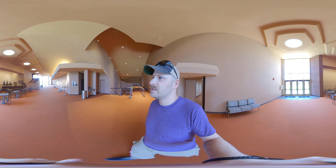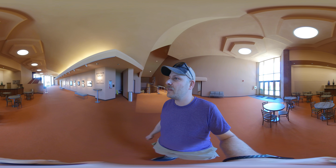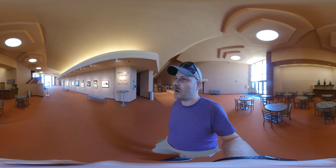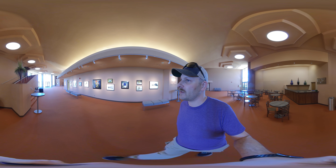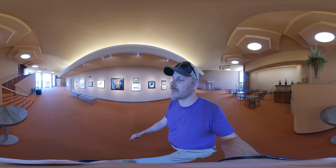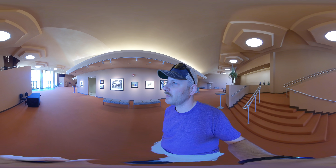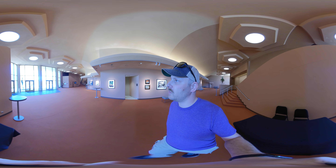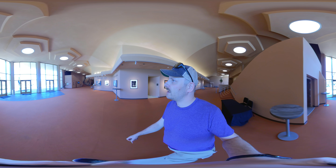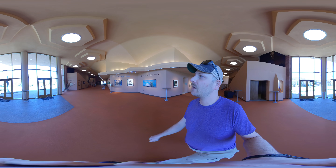Moving into the Norton Center for the Arts lobby. This lobby has a variety of artwork that is on display around the year, and that gallery keeps changing. The entire Norton Center for the Arts was designed by an architect from the Frank Lloyd Wright Foundation, so it has some really spectacular architecture.